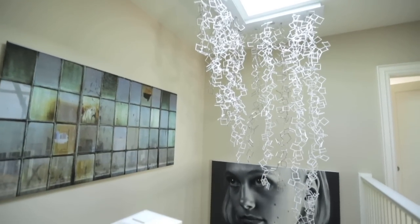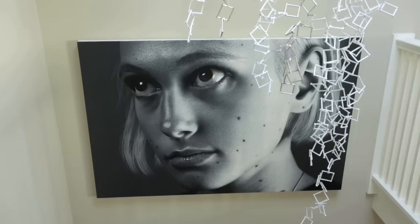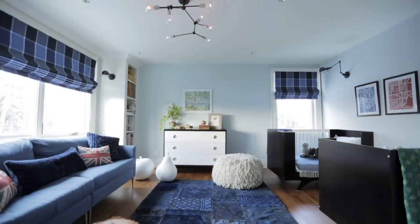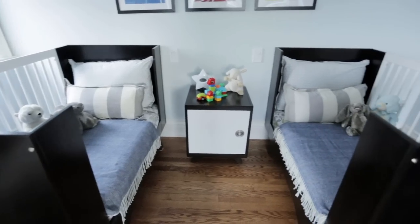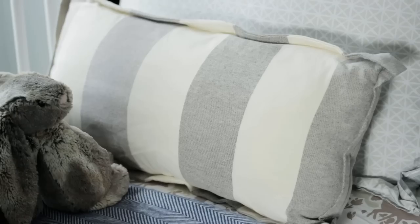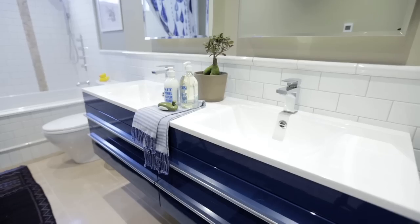One of my clients is an avid art collector, so he really wanted to make sure that the third-floor hallway was the focal point of the third floor. I've worked with my clients before, so they know me and trust me 110 percent, but it was very hard for them to visualize how this finished space was going to look.